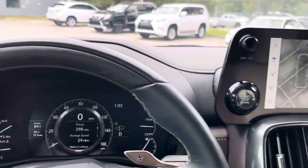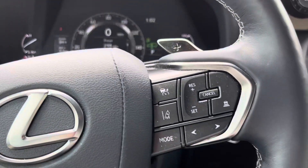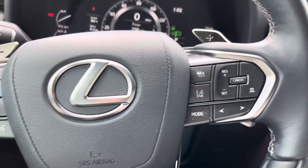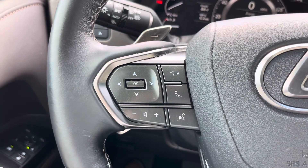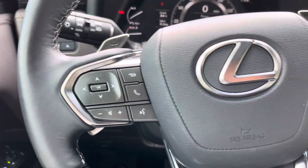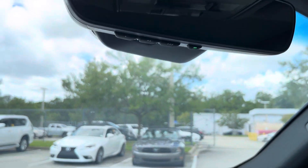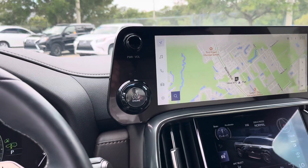It is equipped with heads-up display. These are the controls for your radar cruise control, lane departure, and lane assist. The controls for your radio in different modes. Got the HomeLink built into the lower portion of the rearview mirror. It's just gorgeous all the way around.